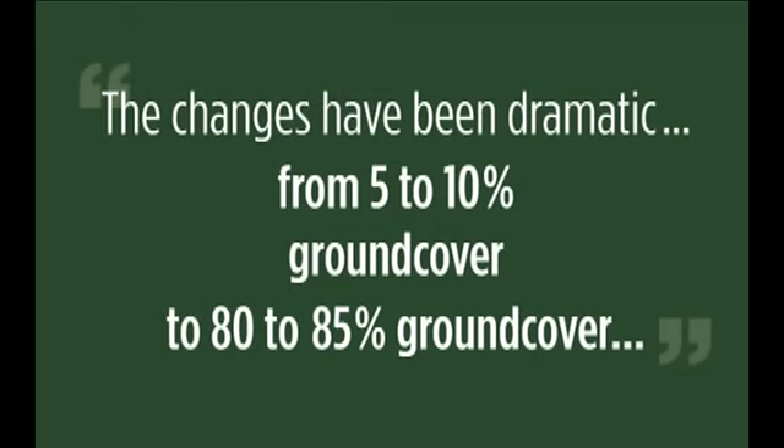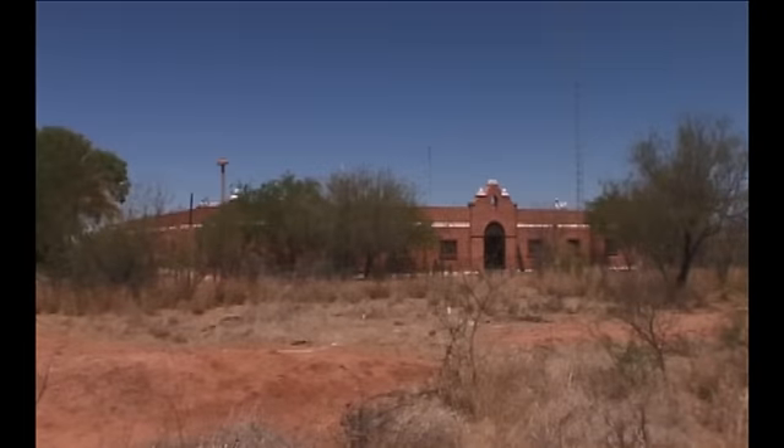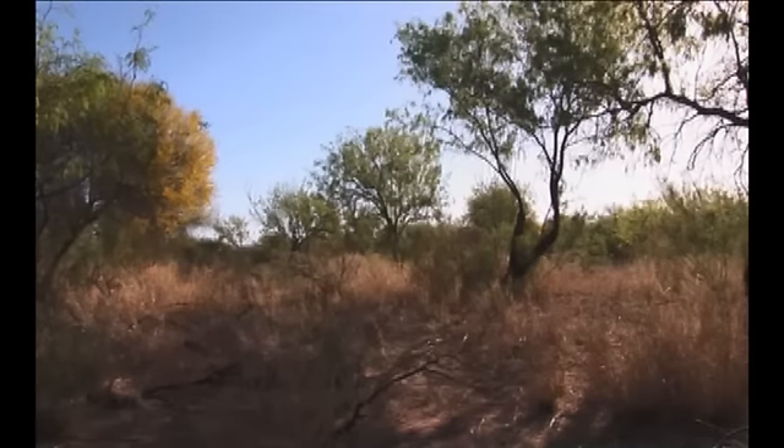The changes have been quite dramatic in a lot of them — from seeing almost completely bare, practically naked land, to seeing land that has been covered almost to its totality. It didn't have any ground cover before, and now it's covered almost completely. We're talking about going from 5% to 10% ground cover to 80% to 85% ground cover.